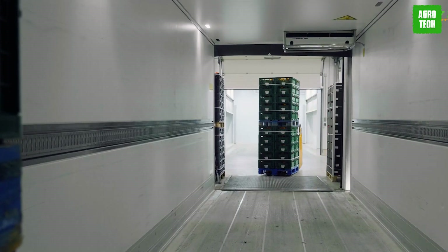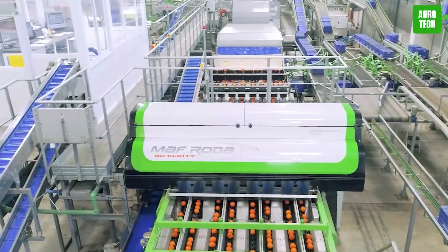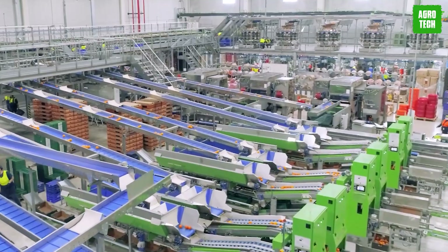In essence, Global Scan 7 Smart maximizes efficiency by simplifying external analysis adjustments and changes, fostering a seamless, intuitive user experience in fruit quality management.